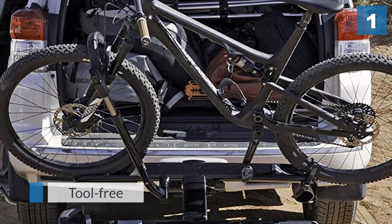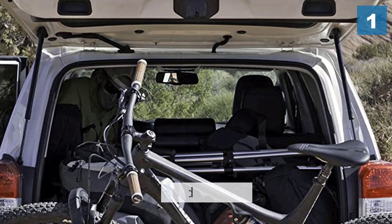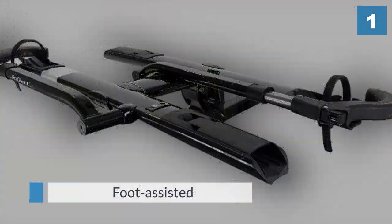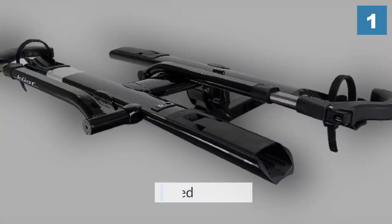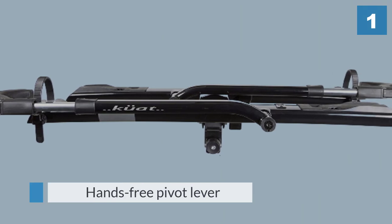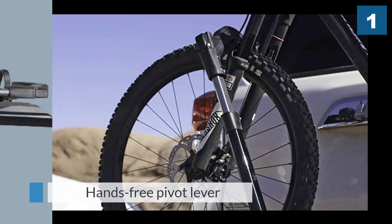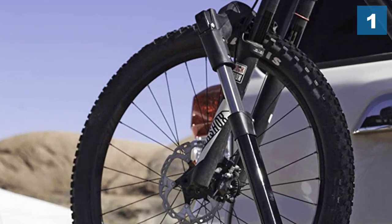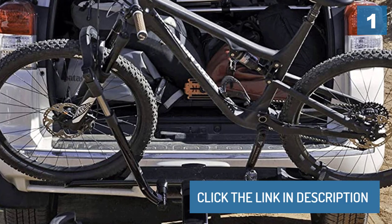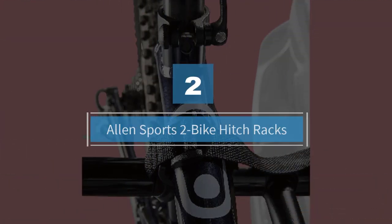The rack has also been redesigned recently with user experience put first, with a few key improvements in design — like a foot-assisted, hands-free pivot lever that lets users lower the rack without having to set all their gear down first. Number two: Allen Sports two-bike hitch rack.